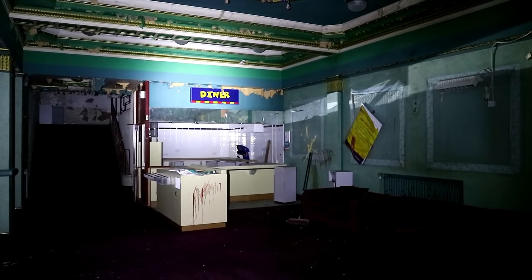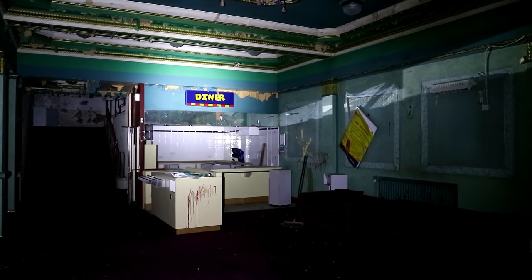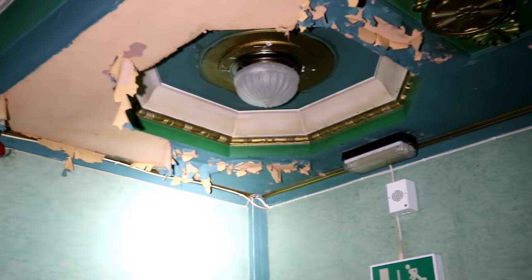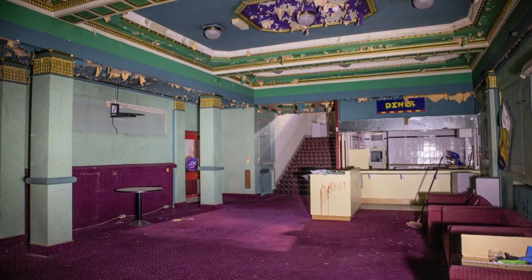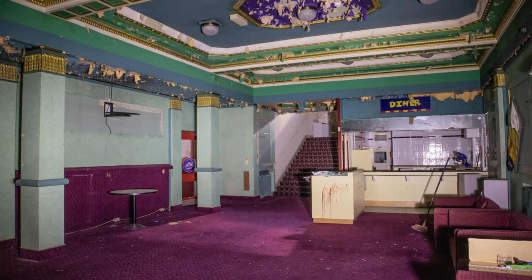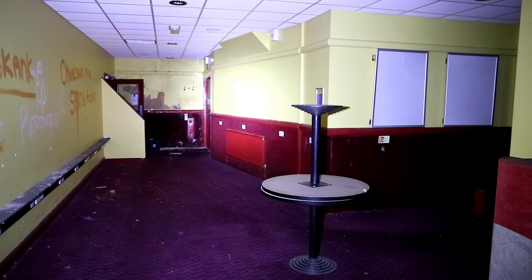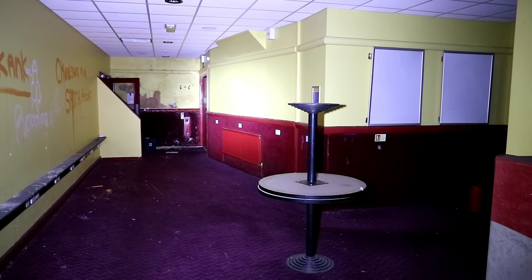You could see a similar colour scheme in the cinema's entrance foyer, which had paint chipping from the ceiling, where you could also see lights that looked very fitting of the time the building was designed. In other people's photos of the site, we'd seen those lights on, but we were unable to get them working, so we had to make do with photographs to show the true detail of the structure.